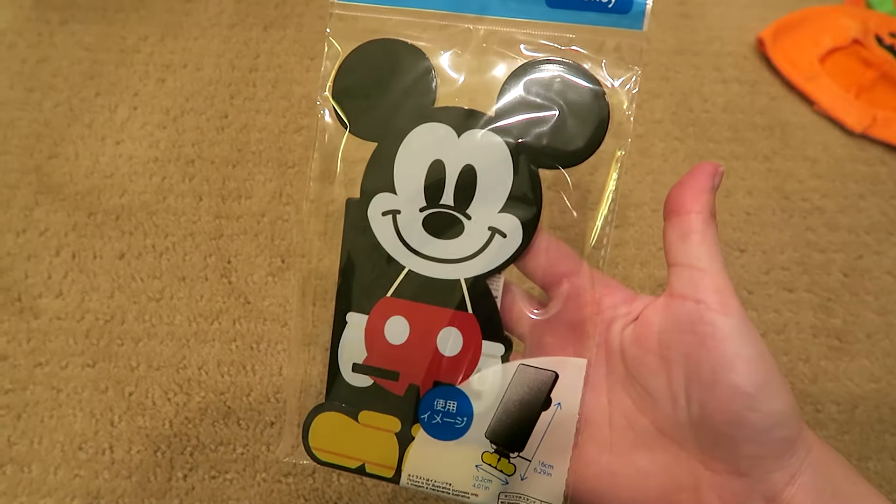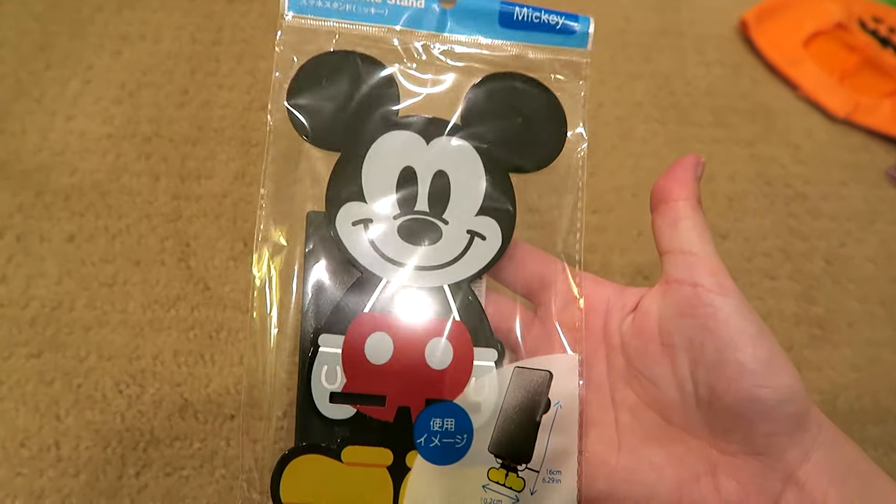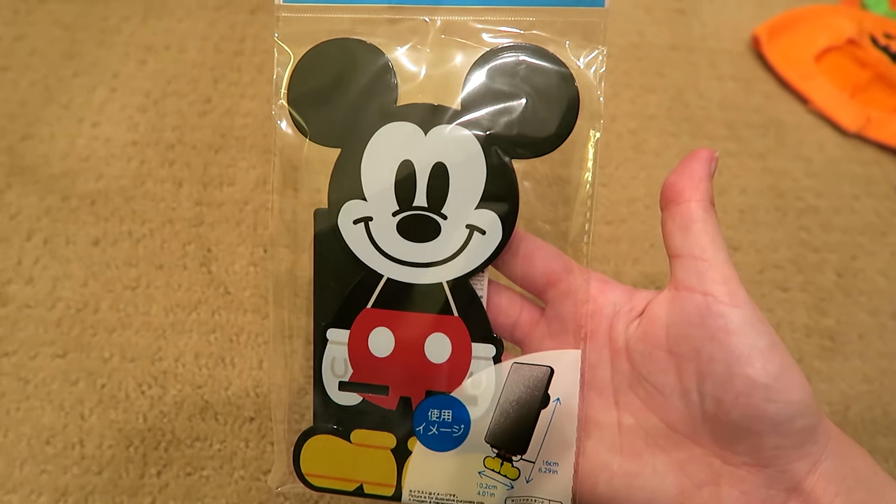Mom wanted this - it's a phone holder, but it's just so cute to set out somewhere. I just might set it out instead of using it for my phone. Look at this cute little face - I just thought that was the cutest Mickey I've seen. And that's it!